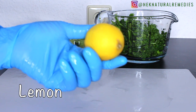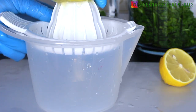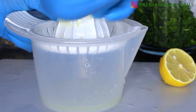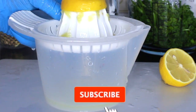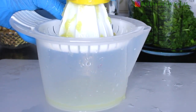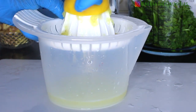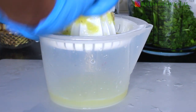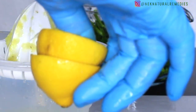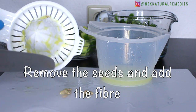The next ingredient is lemon. Lemon is essential for losing weight or belly fat — it is the key to burning belly fat in the fastest time possible. With its high level of acidity and abundant vitamin C, lemon enhances metabolism, aids digestion, and reduces the absorption of fat and toxic sugar. Here I remove the seeds of the lemon because I want to add the fiber to the drink.